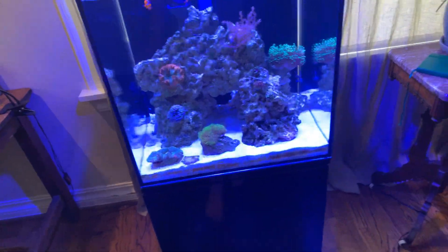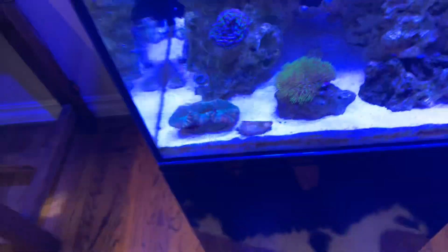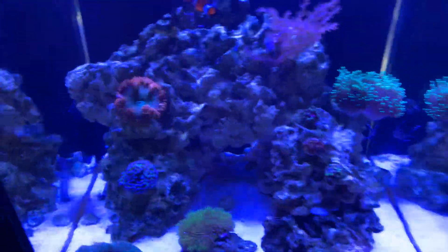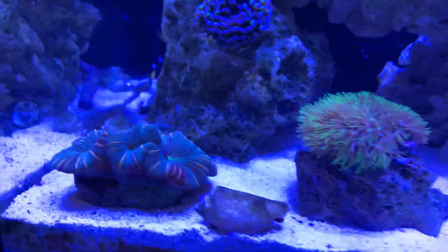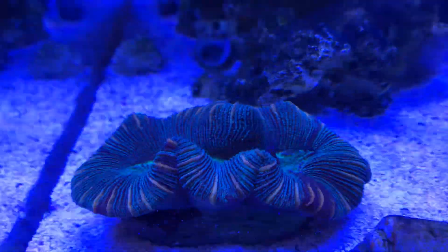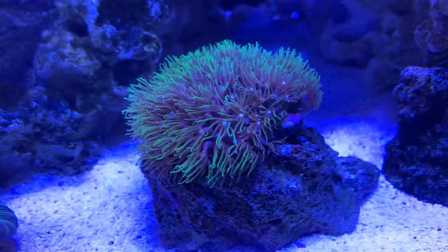Let's start with the coral that's looking really good right now. We've got the trachophylia right here — the brain coral — which is doing really good. We'll get an up-tank view at the end of the video when I turn all the pumps off. We've also got the GSP looking good.